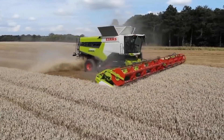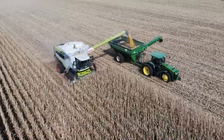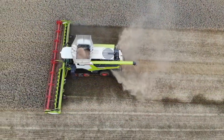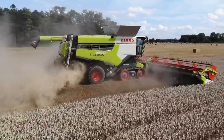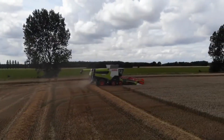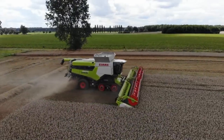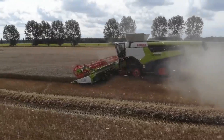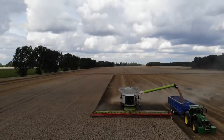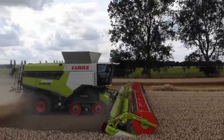It's packed with more computing power than some offices — sensors in every corner, cameras monitoring grain flow, and algorithms constantly optimizing performance. At the heart of this machine lies the APS SynFlow Hybrid System, a unique combination of drum threshing and twin rotors. The result? Cleaner grain, less loss, and a harvest so smooth you barely feel vibration in the cab.